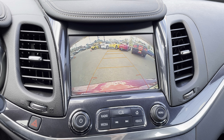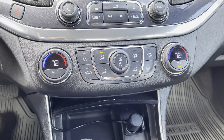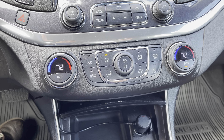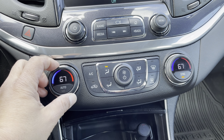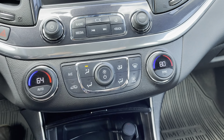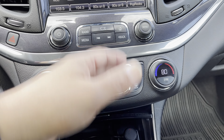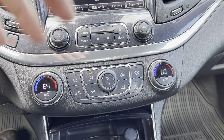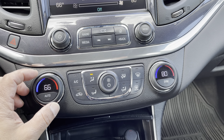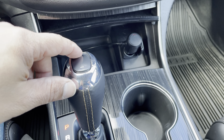That screen also works as your backup camera. Dual zone climate control — very important. I don't get cold but my wife gets cold at the drop of a hat, so usually the temperatures are set differently. Since it comes out of the same vent, it's not going to be a complete split, so I compromise and turn mine up a little bit, but it keeps everybody comfortable.